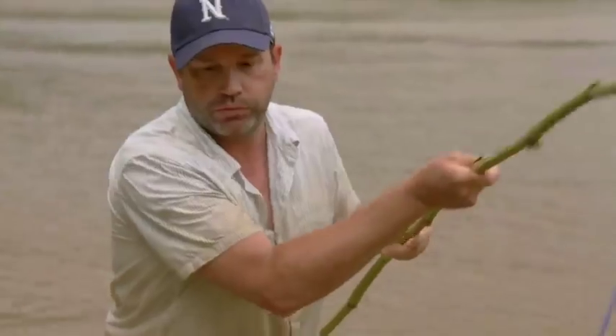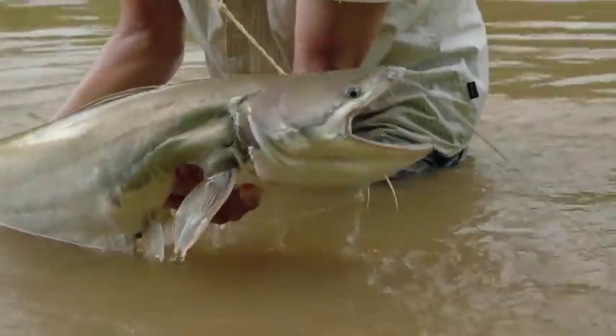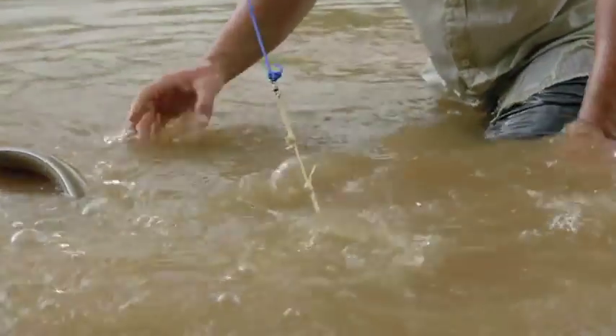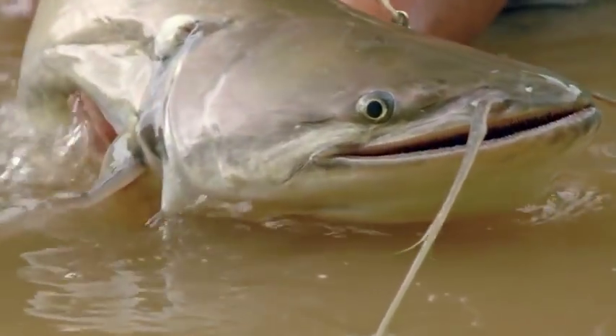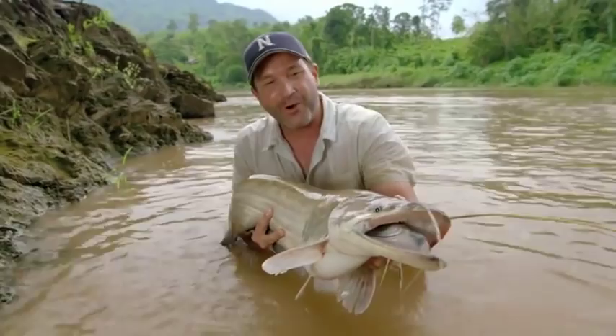Still strong. This is a crazy-looking fish. Check it out — big Wallago catfish.